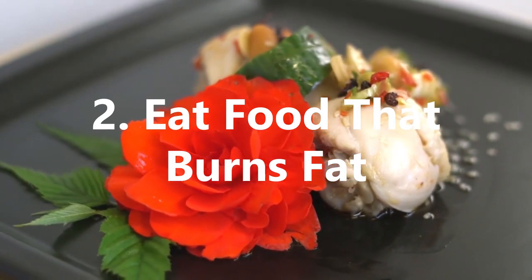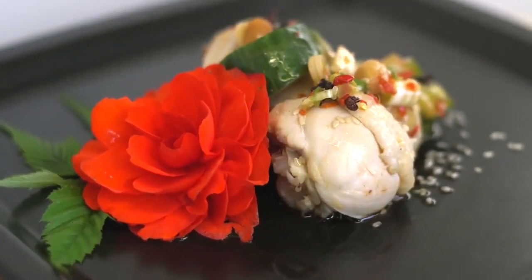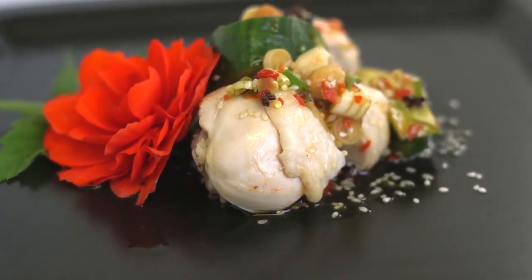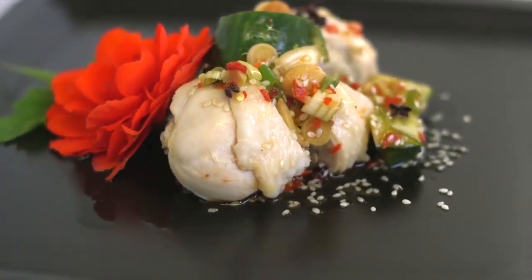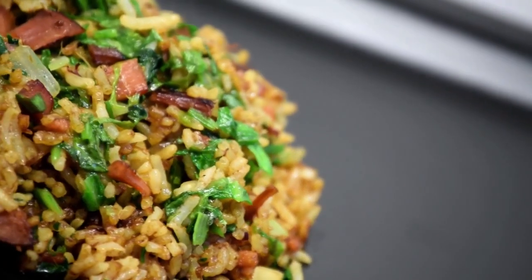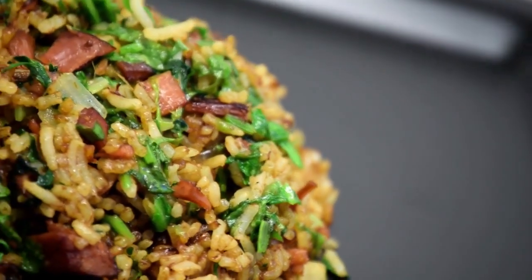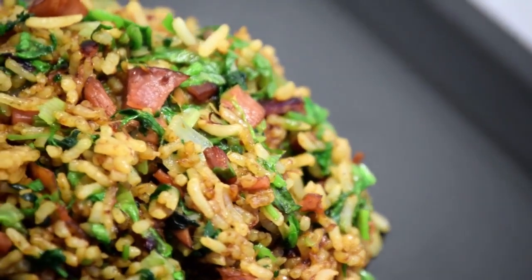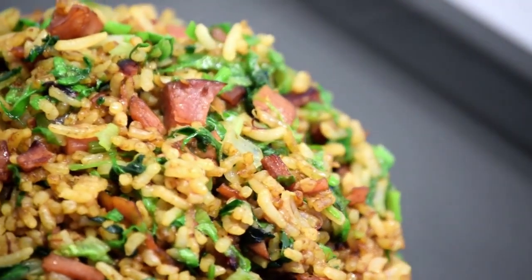2. Eat Food That Burns Fat. Diet is crucial when trying to slim down, and one of the most effective ways is to eat foods that will burn fat. This includes chilies and peppers, which contain vitamin C to help boost your metabolism, help digestion, and burn fat from the body.